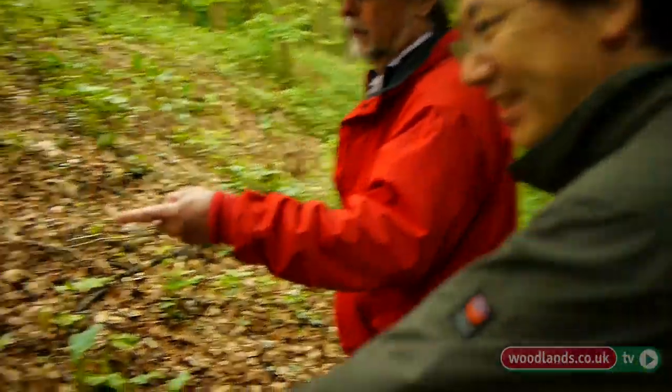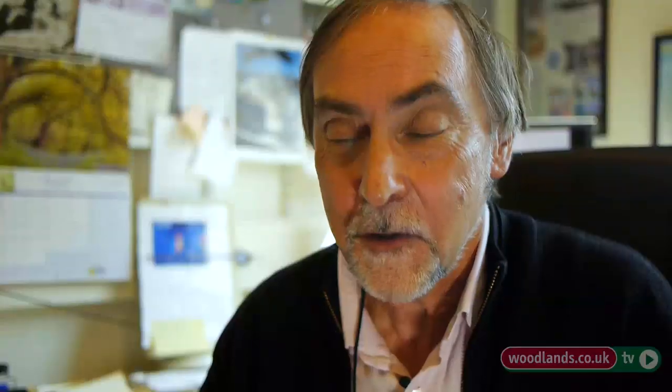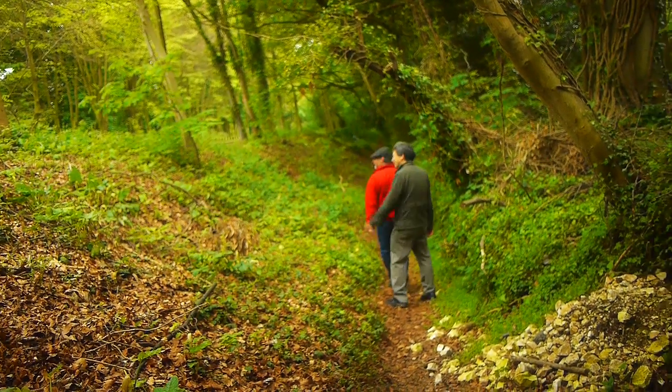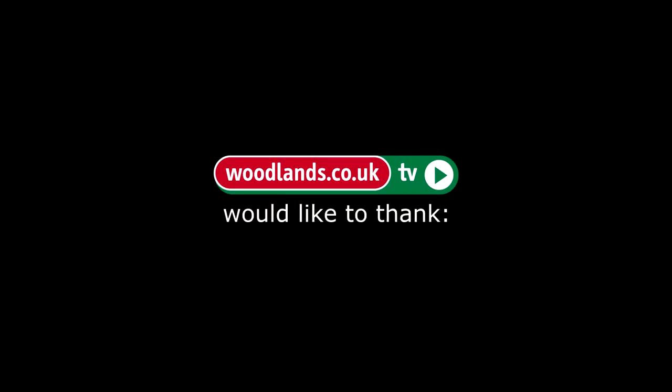So look out for the arum lily as you walk through the woodlands. Once you've spotted one, again you'll wonder why you never spotted them at all. And this bank is a very good example of the various stages that you can observe.